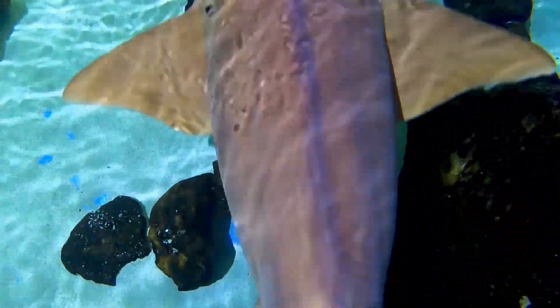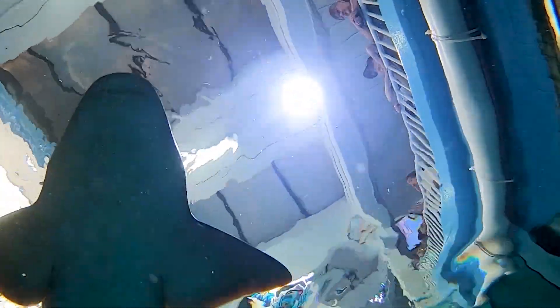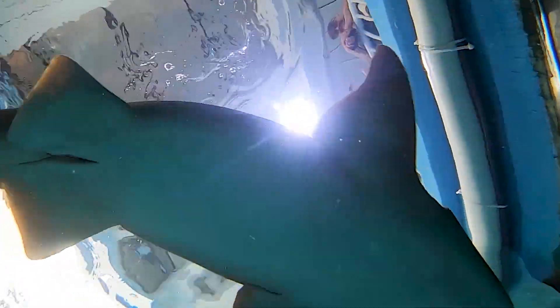Her name is Thelma. Thelma is a female nurse shark who lives right here. She's a longtime resident. We're going to do part of her annual exam today, and what that means is we're actually going to do an ultrasound.